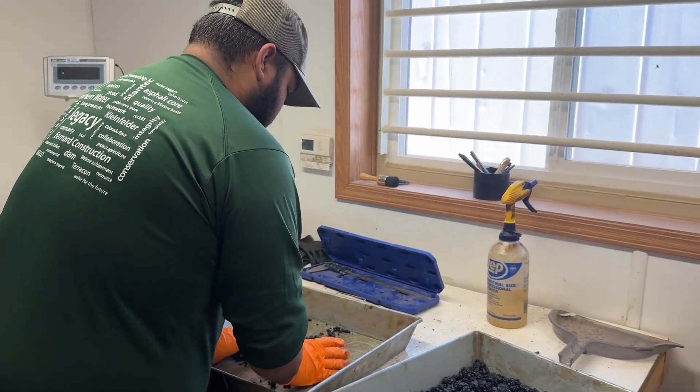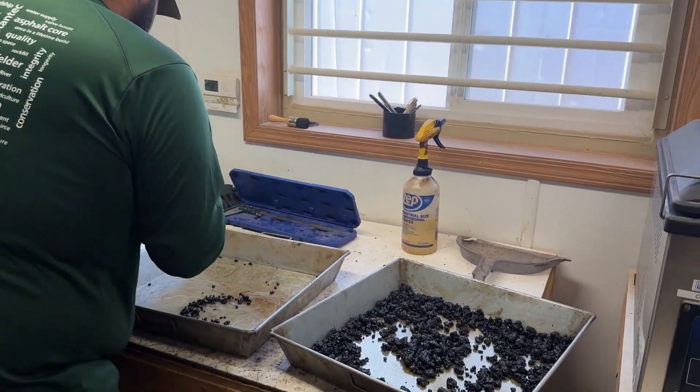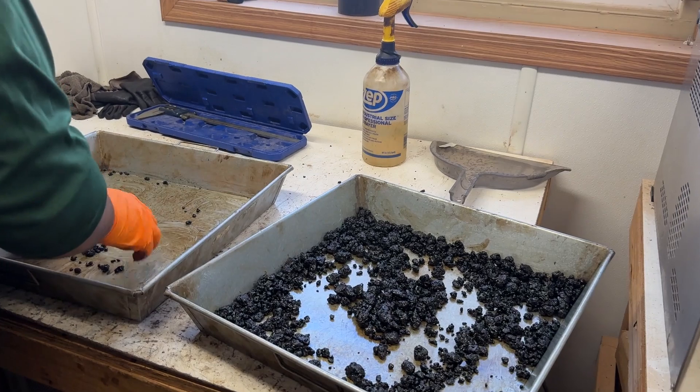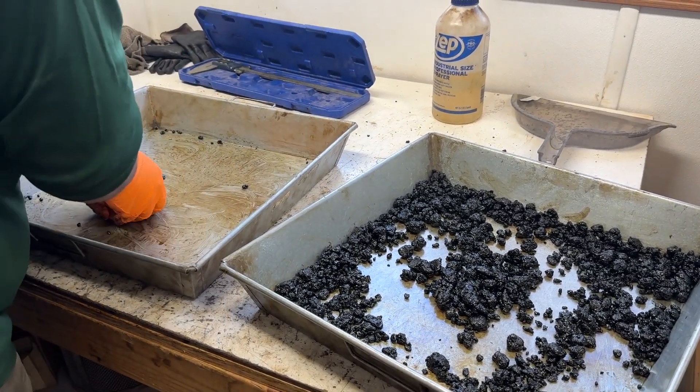This is our specific gravity lab. This will perform all the specific gravity tests on both aggregates and the asphalt that we sample, and these different machines are all part of the testing process.